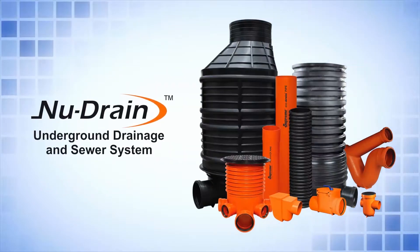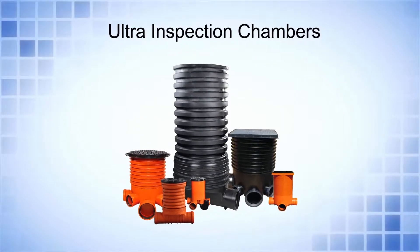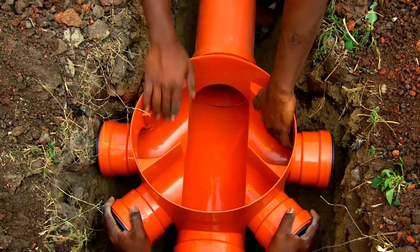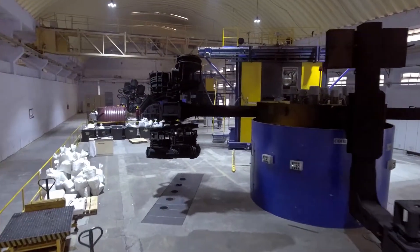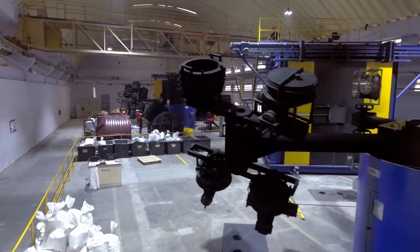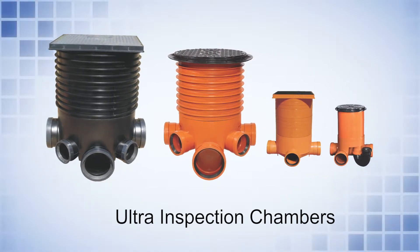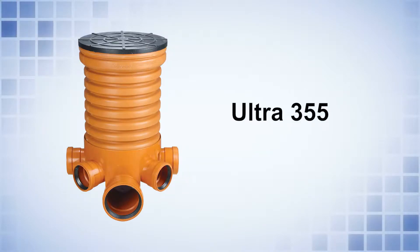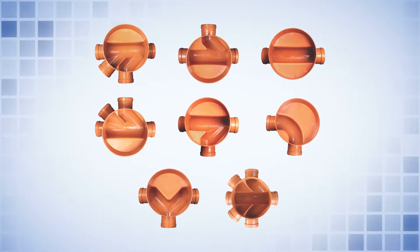Now let us see the different products offered under New Drain. Ultra Inspection Chambers: These ready-to-use inspection chambers provide a completely sealed system up to the ground level. Manufactured from specially developed PVC, PP or PE compound, these ultra inspection chambers are made available in 250, 315, 355, and 450 mm sizes in different flow configurations.